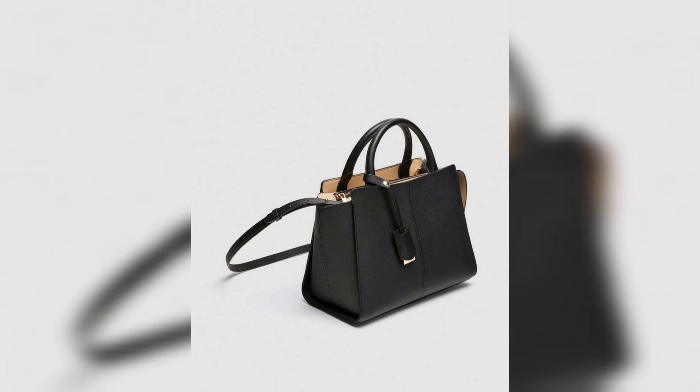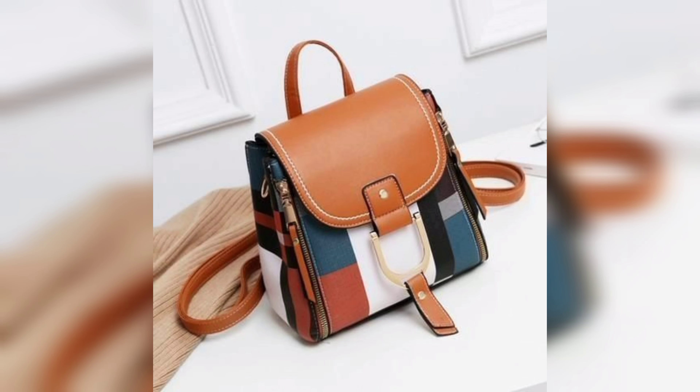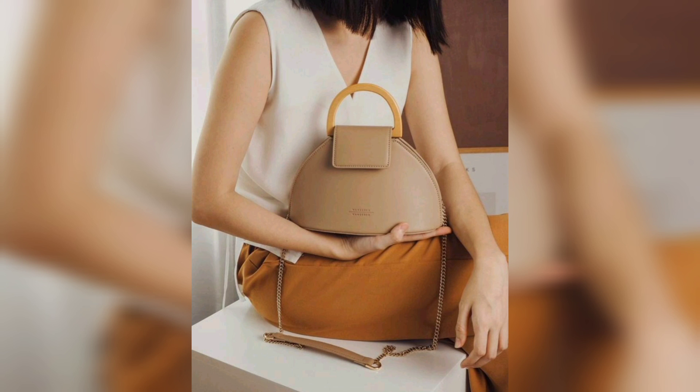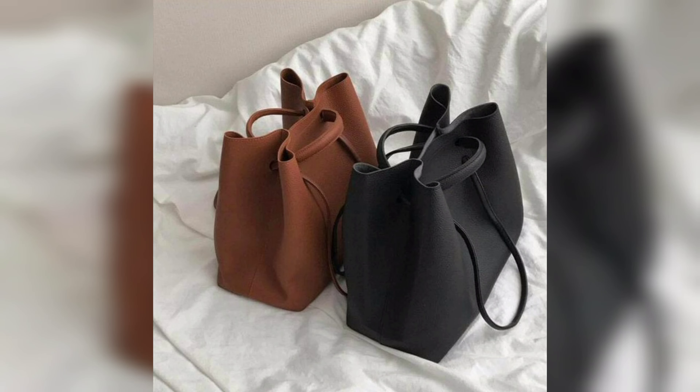The Gucci Marmont is a chic and trendy handbag that has been seen on the arms of many fashion bloggers and influencers. It features the iconic GG logo and comes in various sizes and colors. The Marmont is perfect for adding a pop of color to your outfit or for complementing a neutral look.